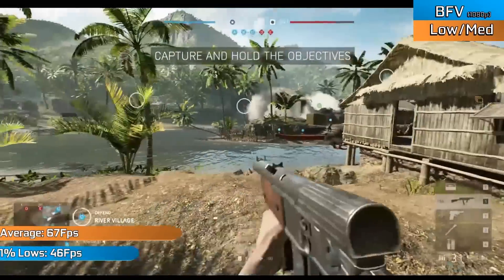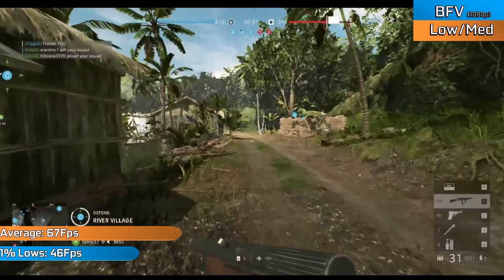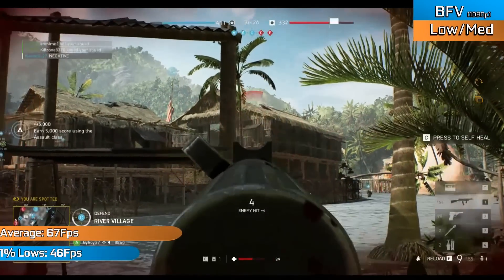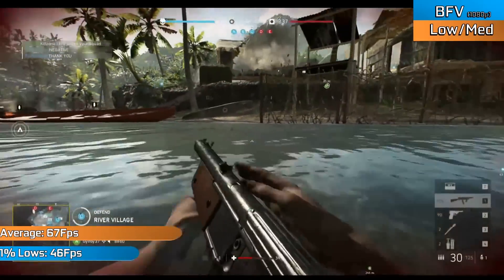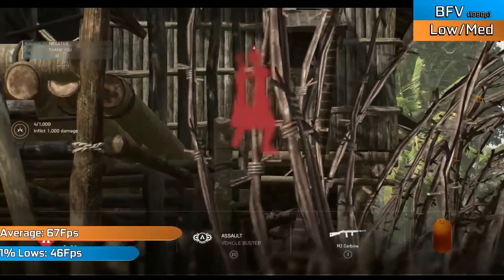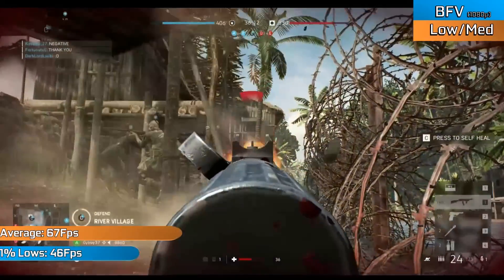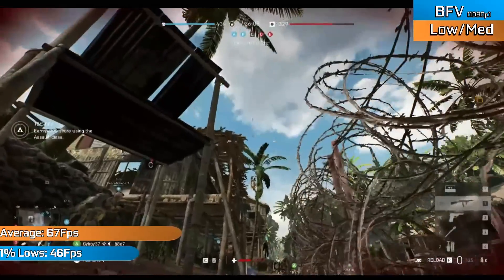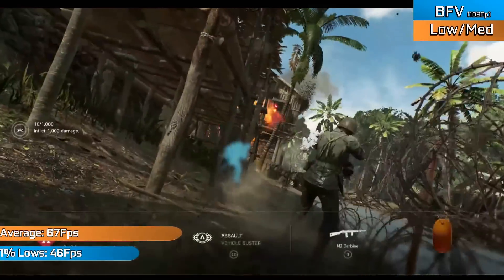Battlefield V ran very smoothly with 1080p resolution and predominantly lower settings — still nothing to scoff at, as this game looks absolutely brilliant even at these lower settings. The game averaged around 67 FPS, which felt significantly higher than the more fluctuating 60 FPS I was seeing beforehand with the older drivers. Heavy scenes and spawning in could of course cause drops to this frame rate, but all in all it was a very nice experience, and one that was definitely assisted by the use of modded drivers.